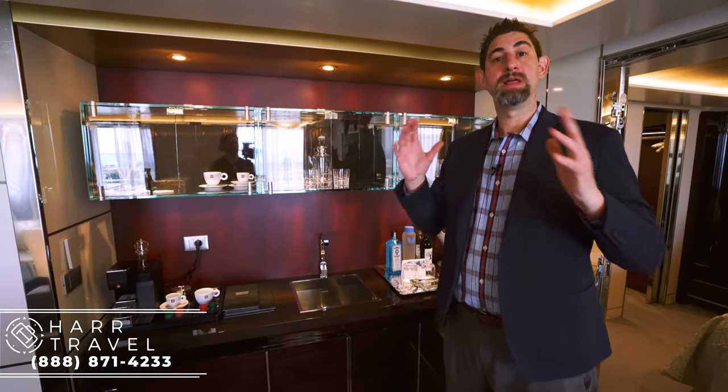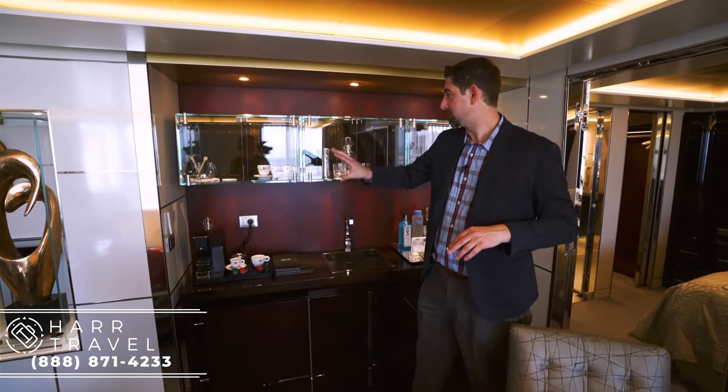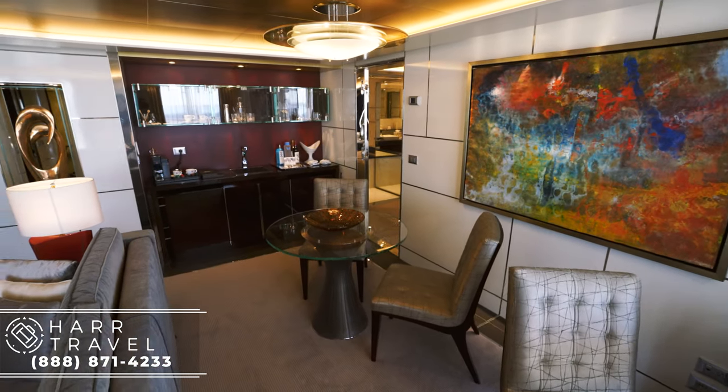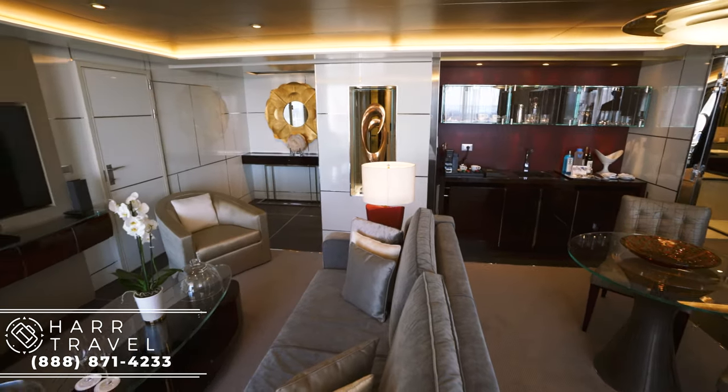The Vero water can be refilled as often as you want — purified still and sparkling — something that Regent is doing to eliminate all single-use plastics in the fleet. There's also an Illy Espresso Maker, my happy place. I love to get up in the morning and make a quick espresso. They also have all the dining accoutrements so you can have your meals served here at your table, or of course go down and use all the public spaces and specialty restaurants.